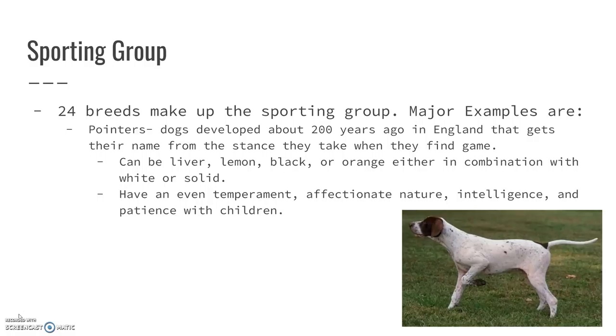Pointers is our first example. These are dogs that were developed about 200 years ago in England, and they get their name from the stance that they take when they find game. When they find something they want to hunt, they will actually point to it with their leg. They can be a liver color, which is like that dark brown, lemon or blonde, black or orange, which is more like a reddish color, either in combination with white or they can be a solid color.